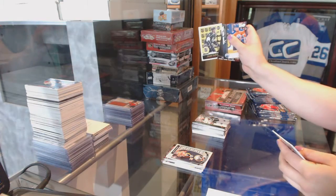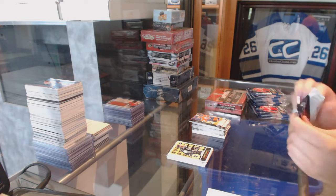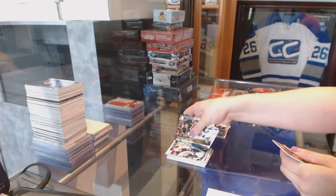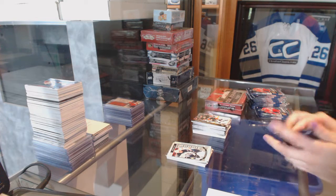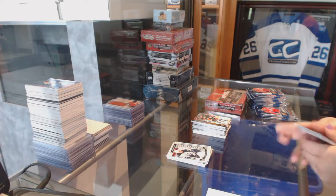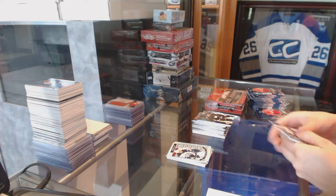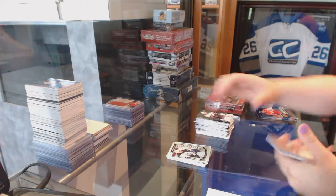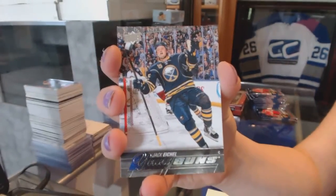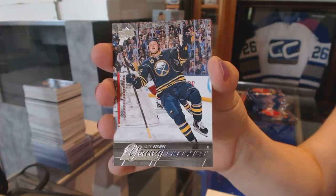We've got an O.P.C. of Nicholas Petan for the Winnipeg Jets. We've got a Young Guns for the Buffalo Sabres — Jack Eichel. What a good one.